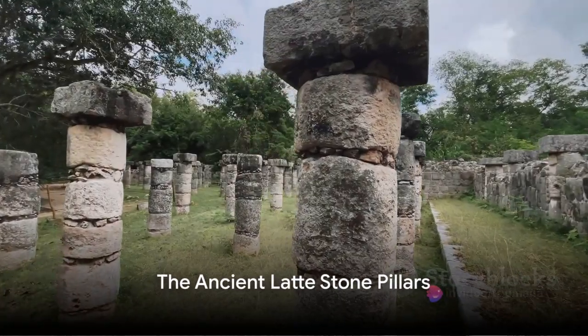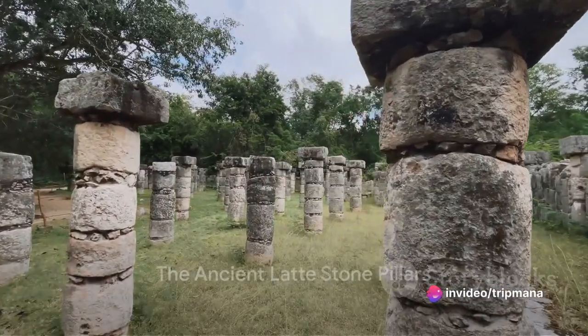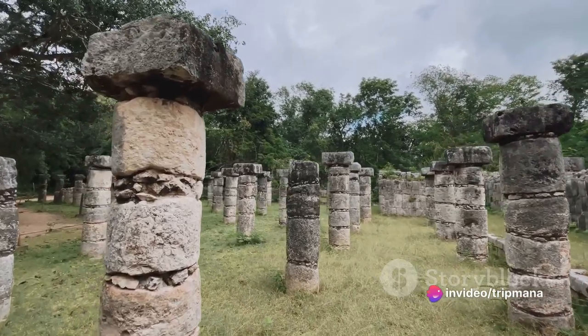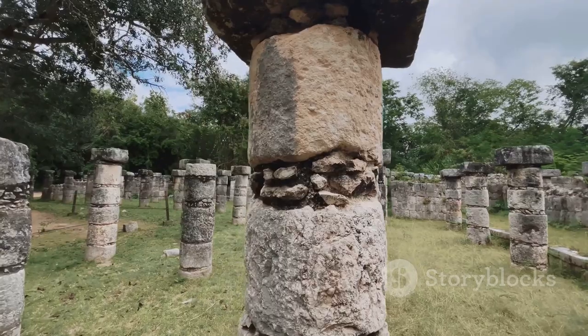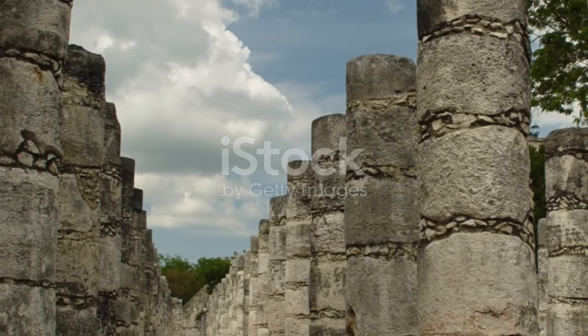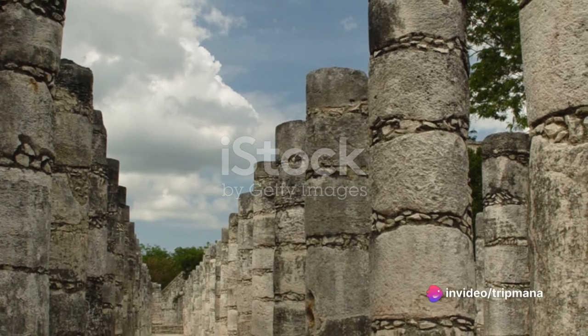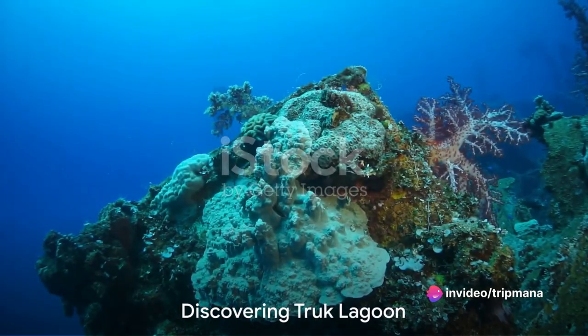Moving on, we visit the ancient Latte Stone Pillars, a symbol of Micronesia's pre-colonial heritage. These enigmatic stone structures, with their cultural and religious significance, stand as a testament to the enduring traditions of the indigenous Comoro people.